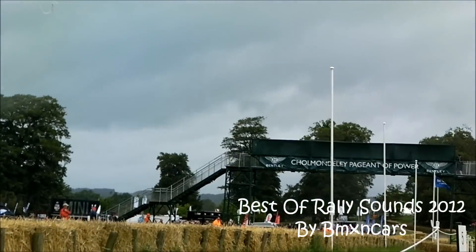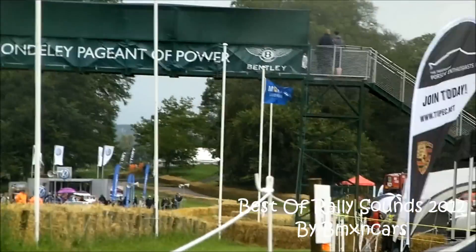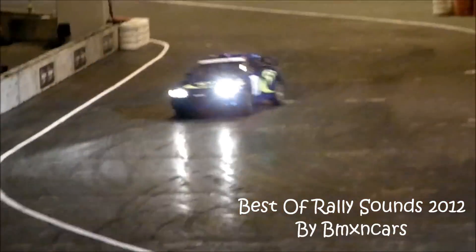Nick Bartwood. A fifth of a second down. He needs to do something.